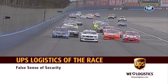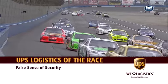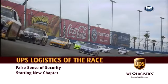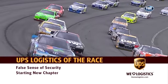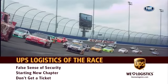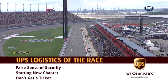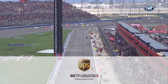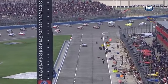Ready to race in Fontana. Today's UPS logistics of the race: don't get a false sense of security because this track is so wide with so many grooves. The leader just might get away from you. Since this is the first time in the spring we've gone from 500 to 400 miles, it's almost starting a new chapter. There are a lot of speed penalties on pit road here — don't get a ticket. These guys are coming off the corner at 180 miles an hour down to 55 mph. That's where you get in trouble. There were 12 penalties for speeding last year, most of any race.